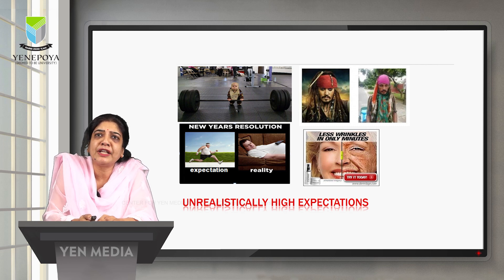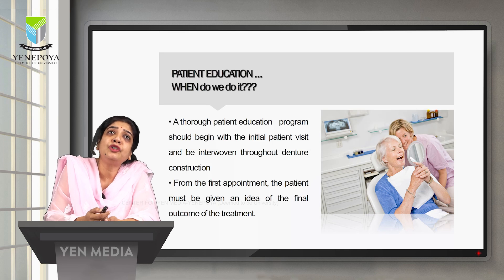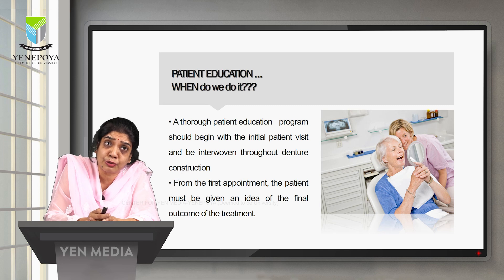It is not unusual for the patient to have unrealistically high expectations at the beginning of complete denture treatment. Patient education should help them create a positive attitude by informing the patient about the special problems associated with wearing a complete denture, as well as proper oral and denture hygiene. A thorough patient education program should begin with the initial patient visit and continue throughout the denture construction.